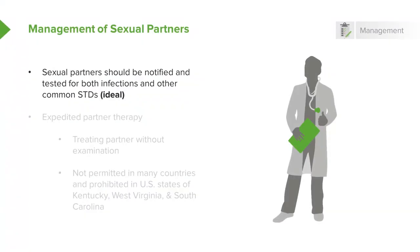The question then comes: how do we manage the sexual partners of patients who have gonorrhea? Certainly they should be notified, and they should be tested for both infections. While we're at it, they should also be tested for other common sexually transmitted diseases, such as HIV infection. That would be ideal.